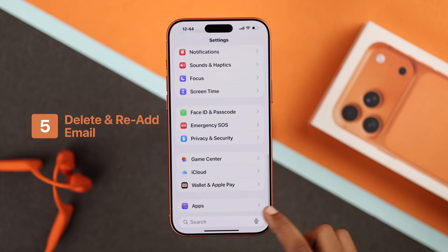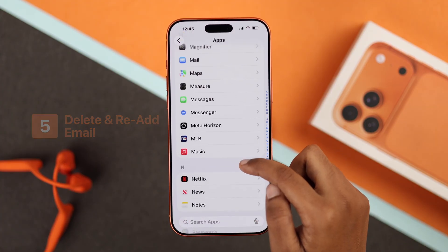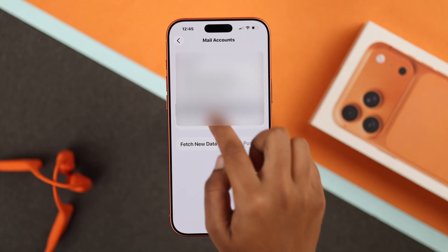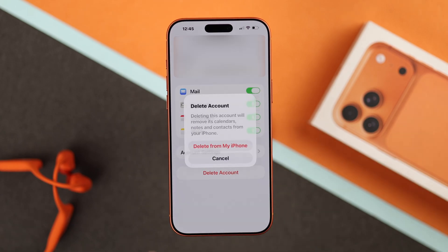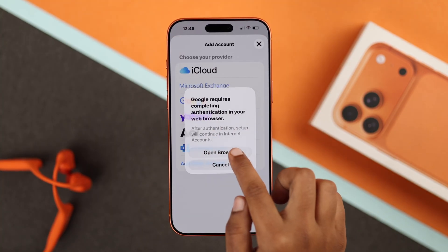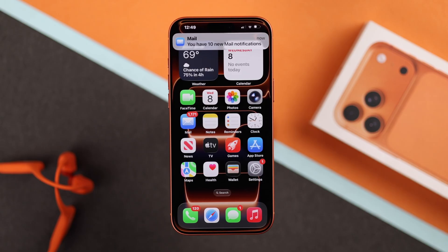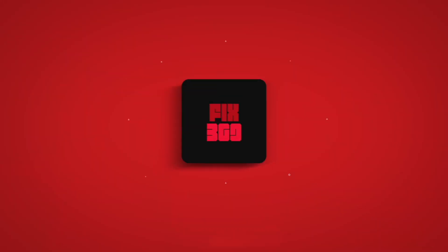Finally, if nothing works, try removing your mail account and adding it again. Go to Settings, then Apps, then Mail, then Mail Accounts. Select the account causing the issue, tap Delete Account, then add it back and turn on all the options. Your mail app should now be back to normal — hope this guide helped, thanks for watching.